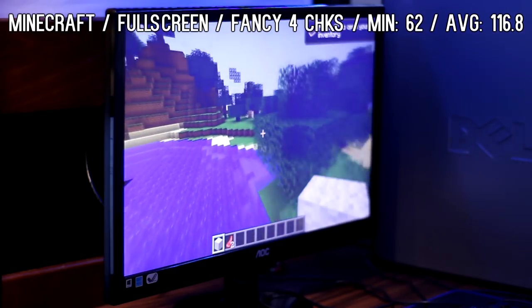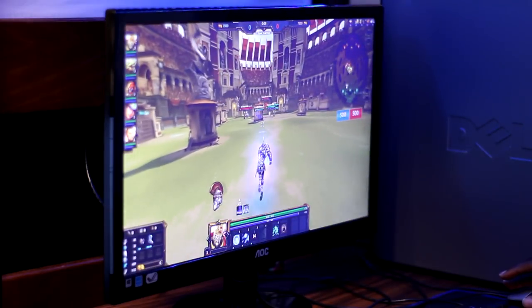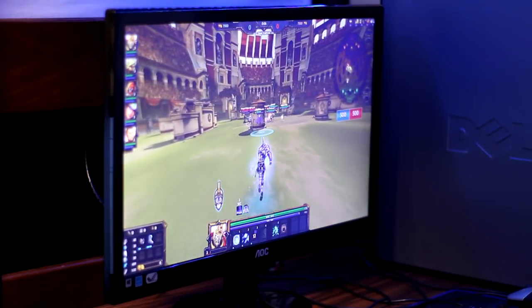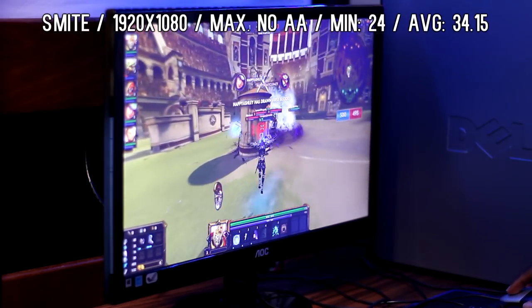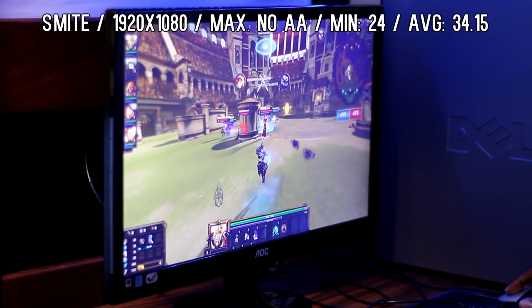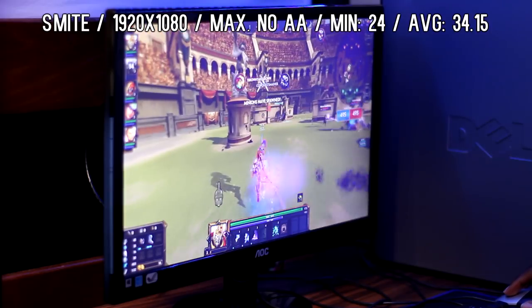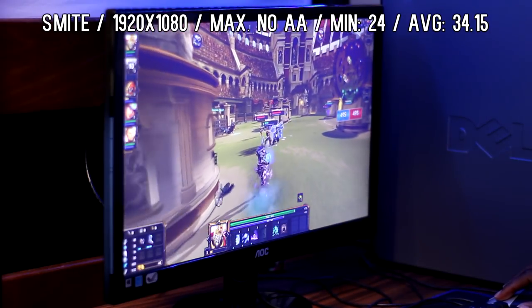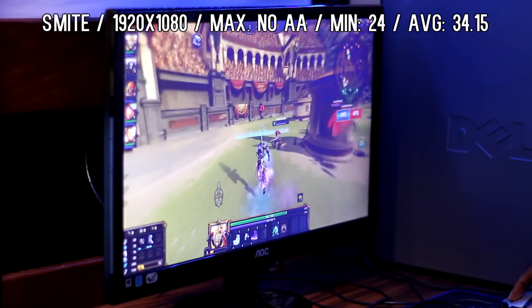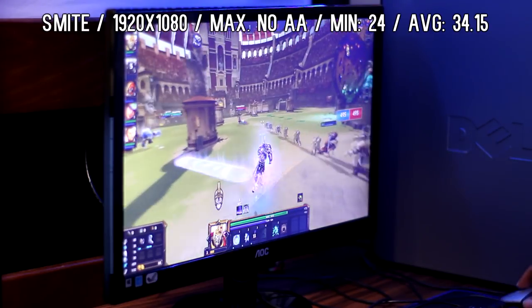After Minecraft came Smite. I played this at maximum settings minus anti-aliasing at 1920 by 1080 full screen. The minimum was 24 and the average was 34.15. It was not as smooth as Minecraft or Left 4 Dead 2, but it was still a pleasure to play — I got no major lag spikes and it didn't really hinder my gameplay ability whatsoever.